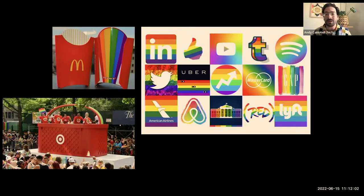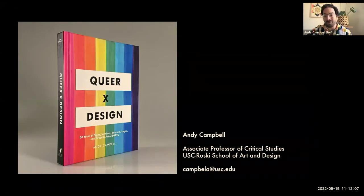There is so much more to explore and discover in the history of LGBTQ design. But for now, I'll have to say goodbye. Please get in touch if you feel like it. My contact info is on the slide below, and I'd love to hear from you. Thank you so much.